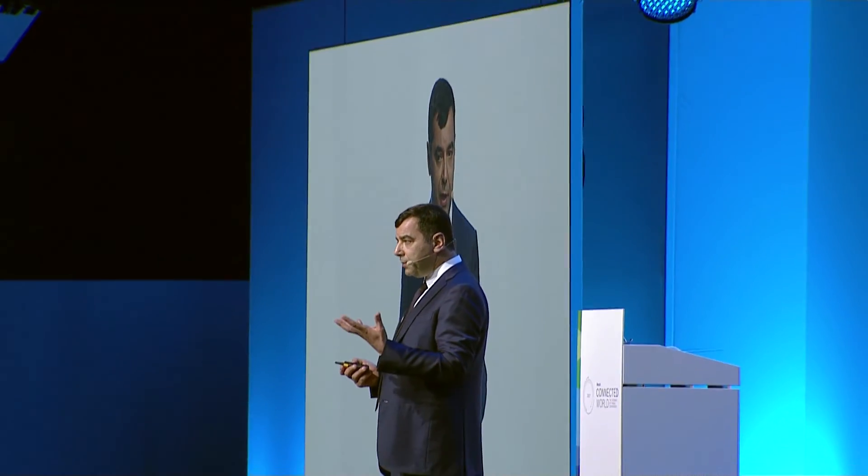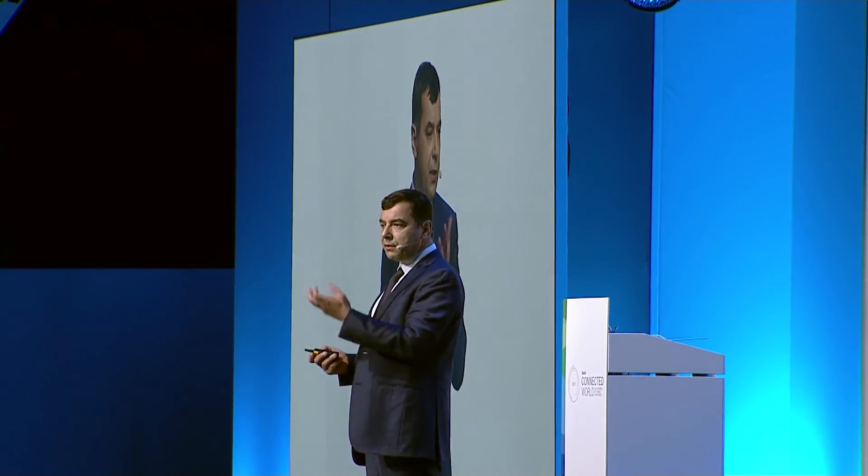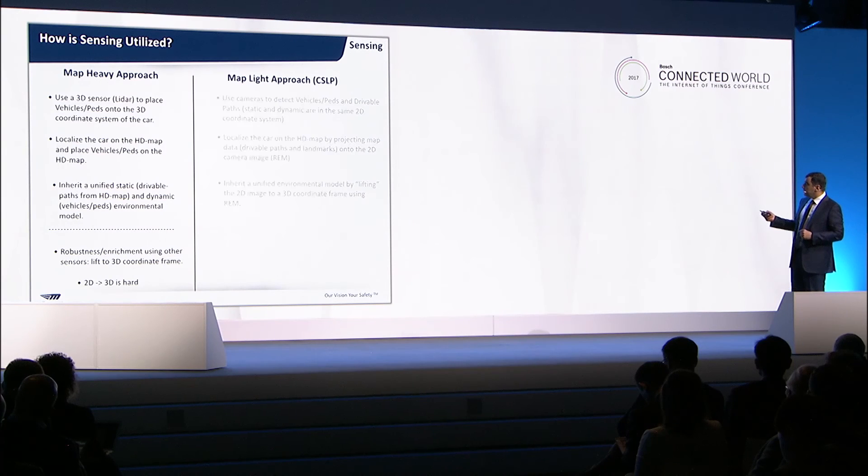All you need to do is take the vehicles and pedestrians you detected in step one and put them on the high-definition map. Every sensor that you add, you need to lift it to 3D. The problem is that 2D to 3D is hard.